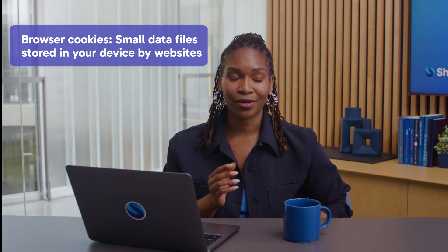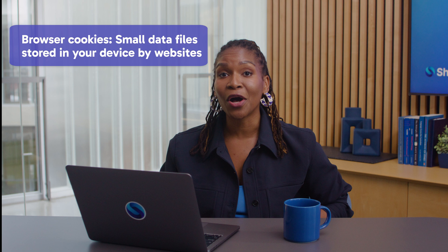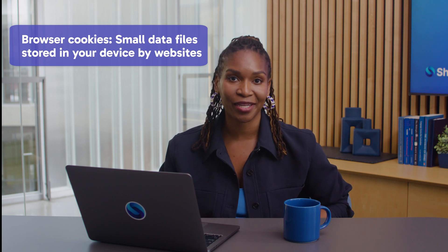Cookies are a small sweet cake, typically round, chewy in texture, snickerdoodly in flavor. Wrong cookie. Browser cookies. Browser cookies are small data files stored in your device by websites.